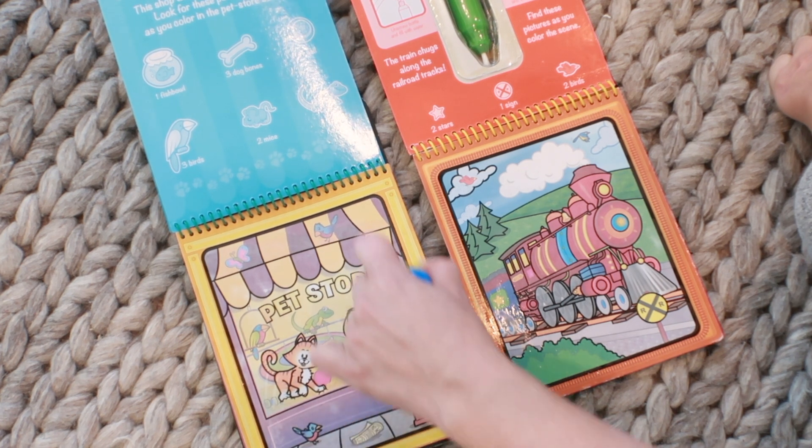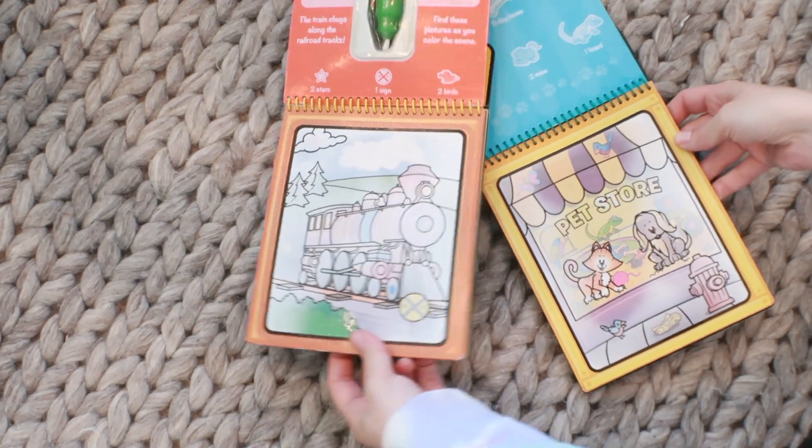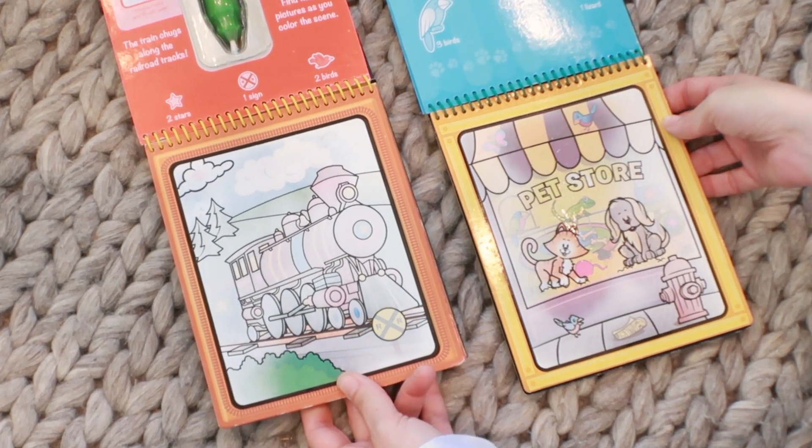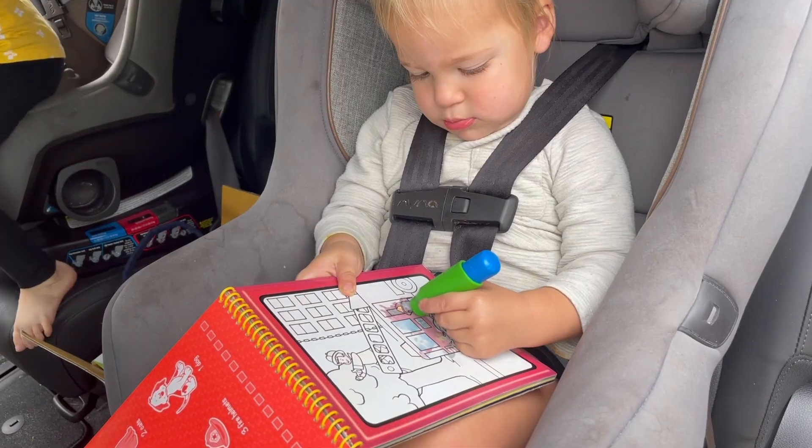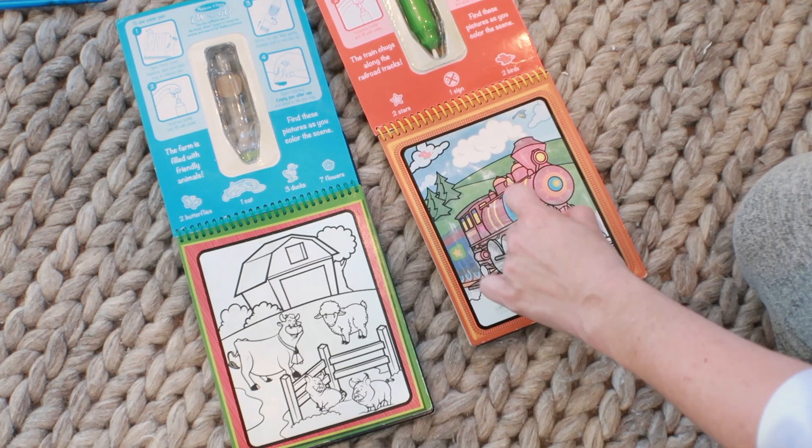Next is the Melissa and Doug Water Wow activity pads. Similar to the Imagine Ink pads but with two major differences: number one, instead of a clear marker you get a little water pen; number two, the pages are reusable. These are one of my absolute favorites for travel — 20 minutes later it's dry and you can switch it between siblings, passing them back and forth. There's a little holder for the pen right here, and since we're usually traveling with water, I just dip it in our water cup and hand it back. They come in a wide variety of interests.